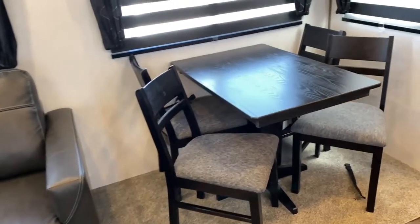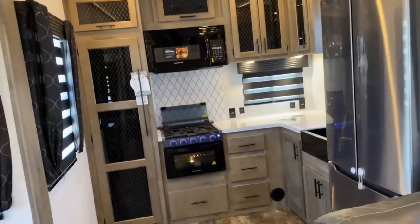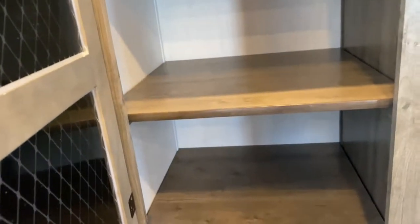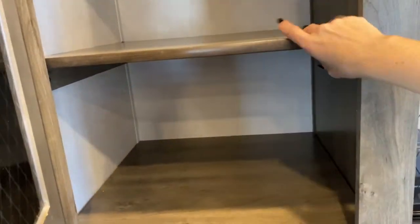Over here, you do have a dining table along with four chairs that have storage underneath the seats. And then your kitchen in the back. We do have a nice large pantry, and the shelves are removable — so if you wanted to turn this into a closet space or you just needed more height, you could remove a shelf.